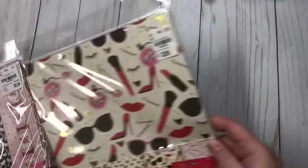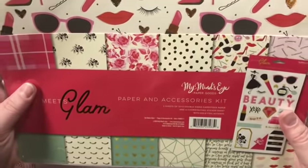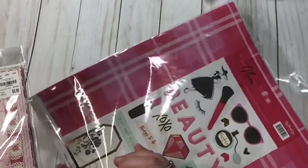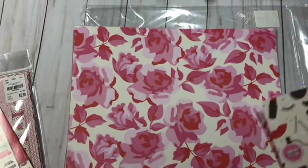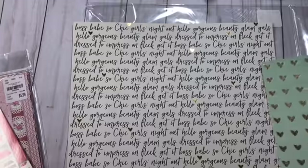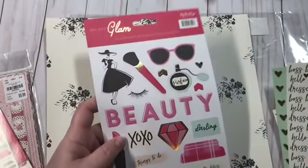I also found two paper packs. This one was $3.99 and it is My Mind's Eye Gal Meets Glam — there are six sheets, 12 by 12, and a sticker sheet. Let's go ahead and open it up, so y'all know a TN will be coming with this, of course. Gorgeous paper — really, really pretty roses. What I love about paper packs is that the paper is thick and double-sided. I love buying paper packs because they make TNs so easy.